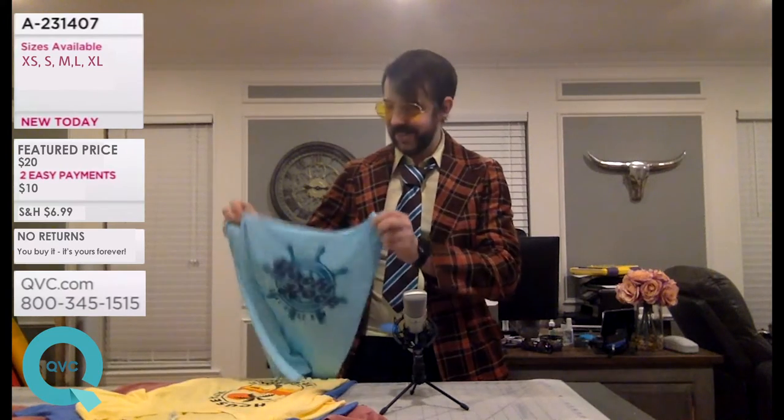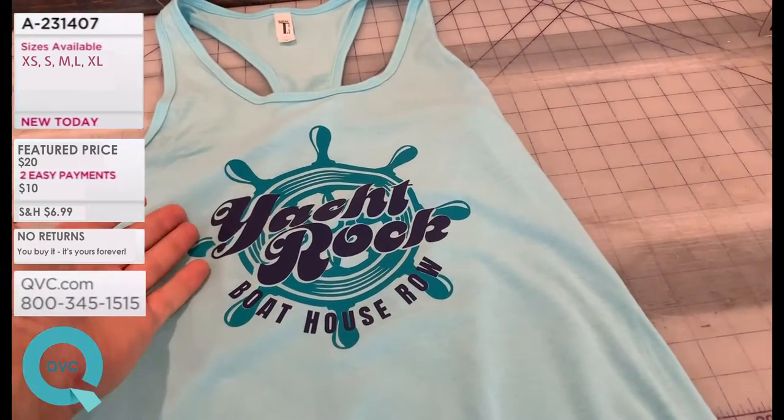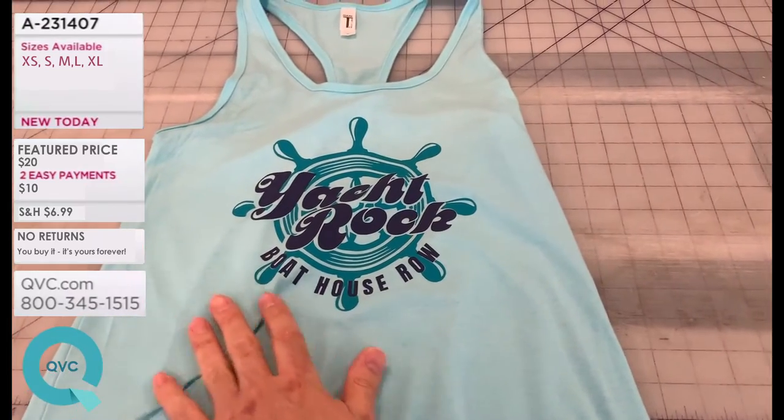Good evening and welcome to the queue here in the nine o'clock hour where we're doing Yacht Rock Tire all night long. Let's jump right on into a look at this first beauty. This is a women's tank top available in the new collection. This is item A231407, just fresh in stock.